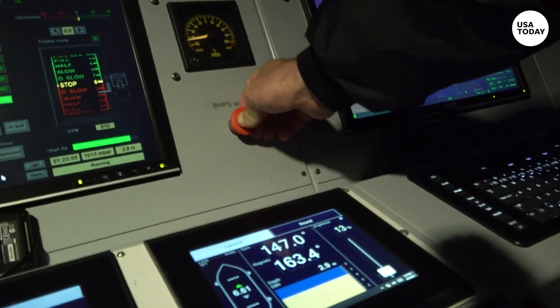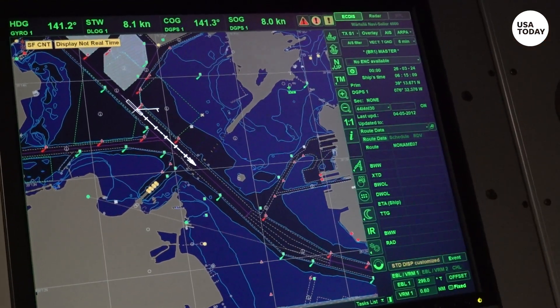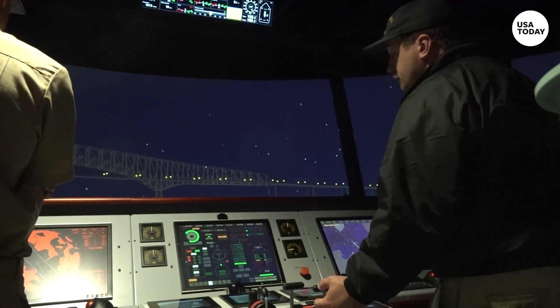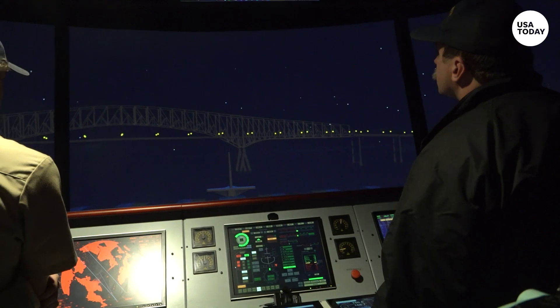During any situation on board any type of vessel, we have a concept which we call the point of extremis, which essentially means there's a point in every situation where no matter what you do, it's going to lead to some form of undesirable outcome. So knowing where that is, or being able to estimate where the point of extremis is, is incredibly important.